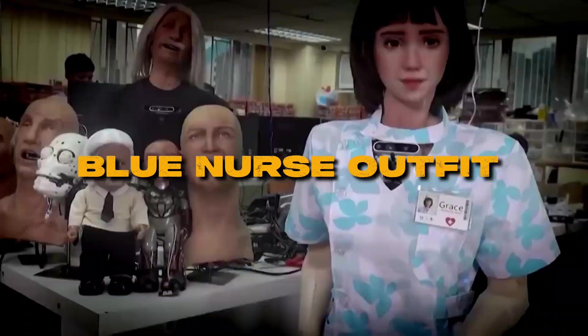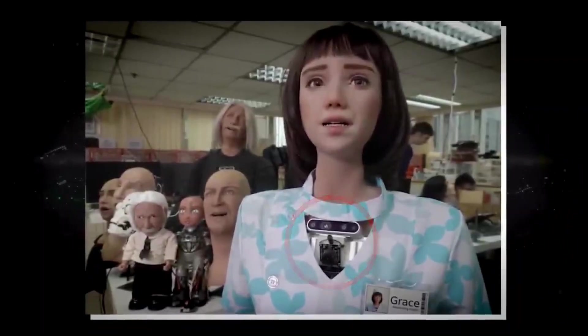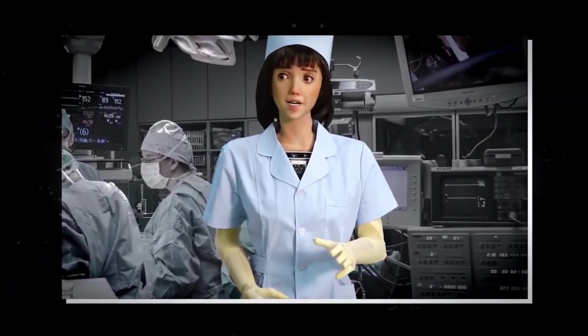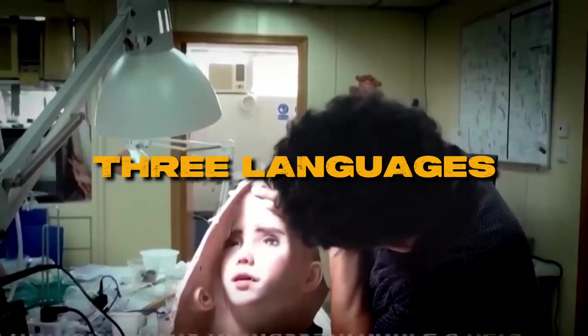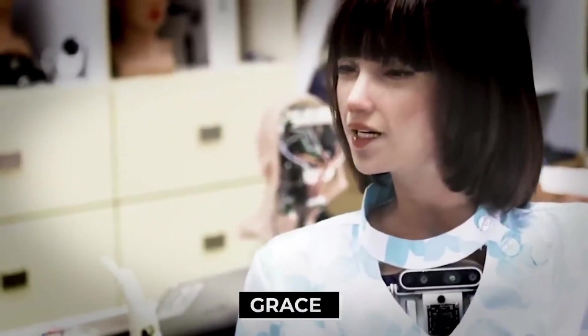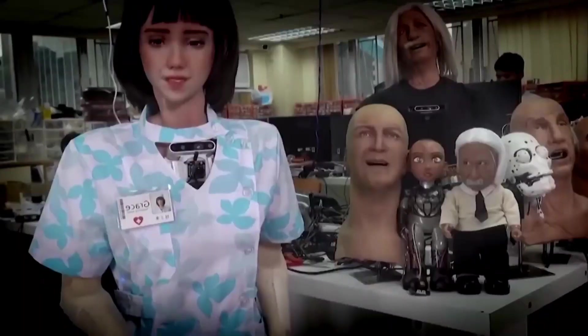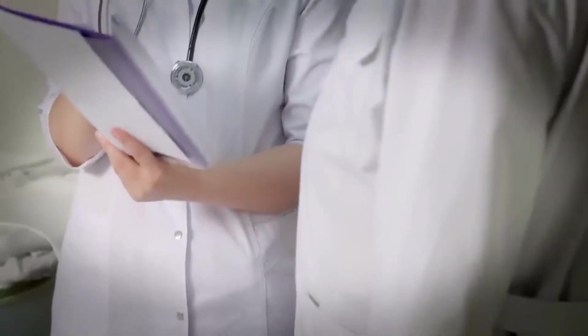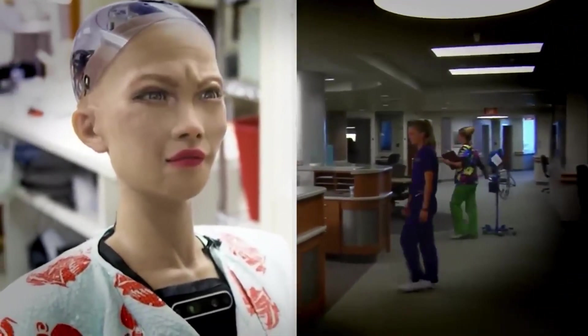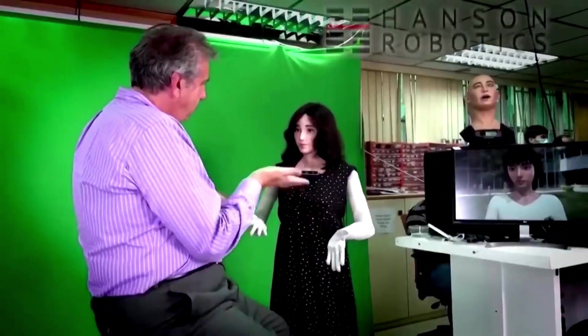Grace, created by Hong Kong-based firm Hanson Robotics, is dressed in a blue nurse outfit and boasts an Asian appearance with brown hair. Underneath her exterior lies a thermal camera, pulse detector, and state-of-the-art artificial intelligence capabilities, allowing her to communicate fluently in three languages. Grace's role extends beyond being a companion for patients — she possesses the ability to take temperatures, diagnose illnesses, administer treatments, and provide comprehensive reports to doctors. With 48 artificial muscles in her face, Grace can display human-like expressions, adding a touch of realism and comfort to interactions with patients.